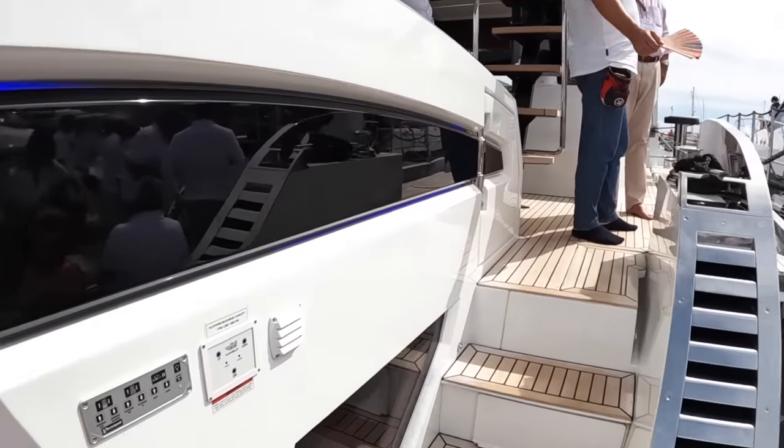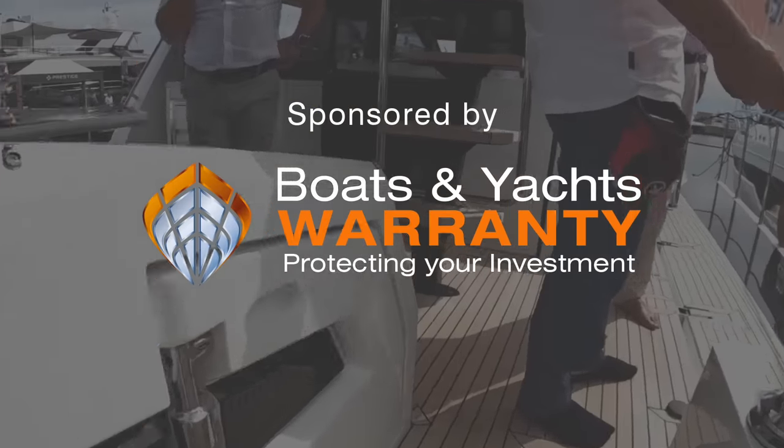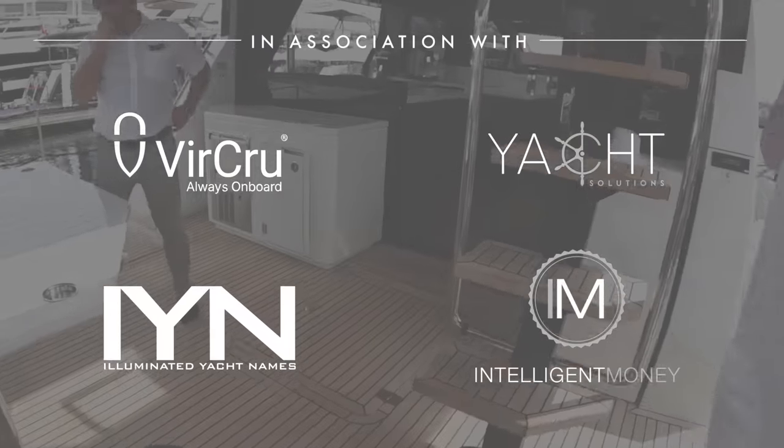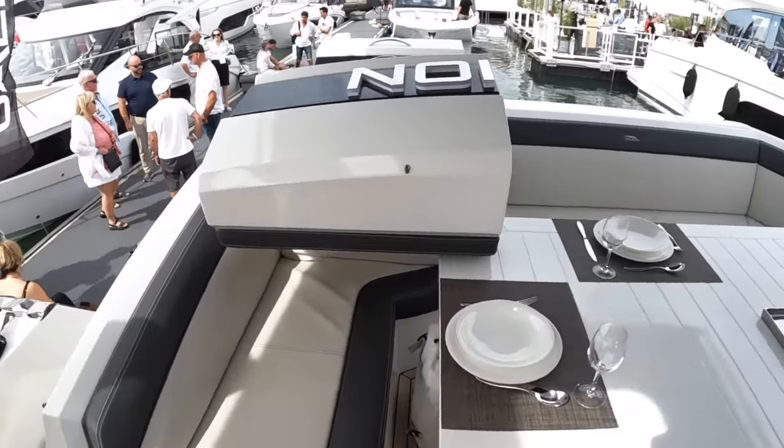This is a Galleon 650 Sky Deck and it's got one of the most intriguing fly bridges I've ever seen. We're going to give you the full tour. Galleons are always full of innovation, so we're going to head inside first, give you the full tour of the interior, and then we'll go look at that flybridge because it is quite special. We're at the Cannes Boat Show.